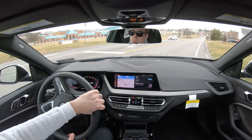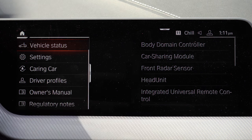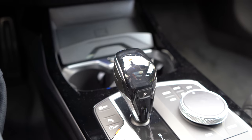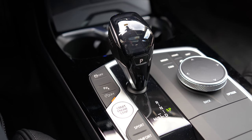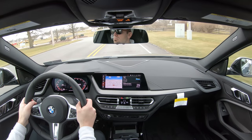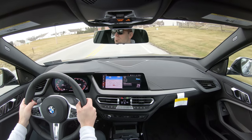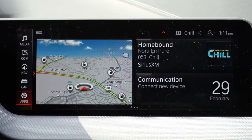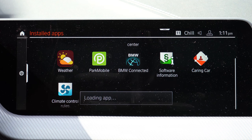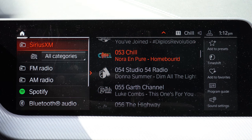The 8.8-inch color touchscreen can be operated via touchscreen, a circular dial with buttons to the right of the shifter, voice control, or gesture control available for an additional $190. Gesture control lets you turn the radio up or down by scrolling your finger in a circular motion — pretty cool. Bluetooth audio streaming comes standard, along with full Apple CarPlay. I could not find Android Auto. Factory navigation comes with that $1,100 optional package alongside the digital gauges.